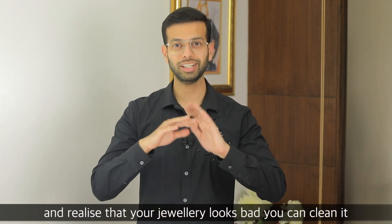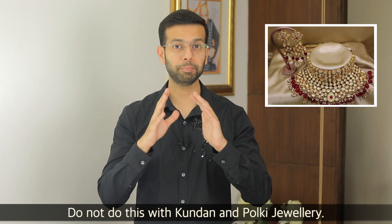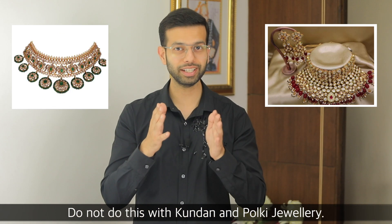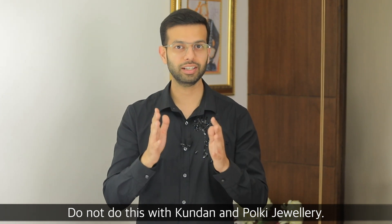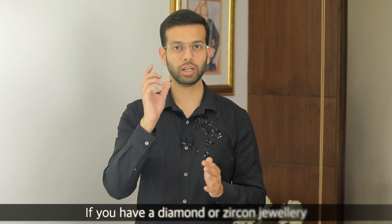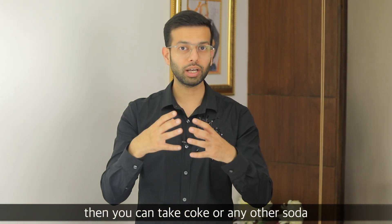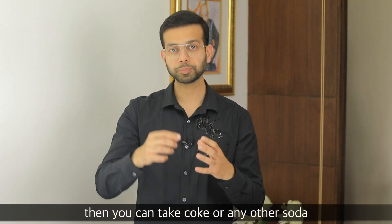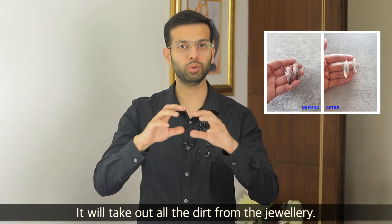Another useful tip: if you are traveling and you see your jewelry is in bad condition — for example diamond jewelry or Zircon jewelry (not Kundan or Polki jewelry, as this method will damage Polki) — you can dip it in Coke or soda, like a cold drink, for 2-3 hours, and whatever buildup is there will be removed.